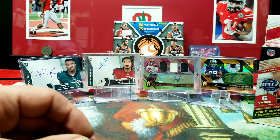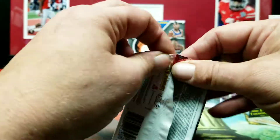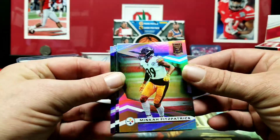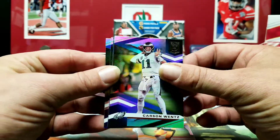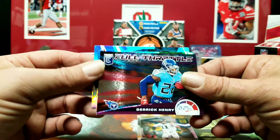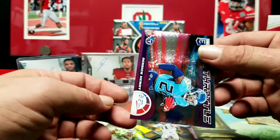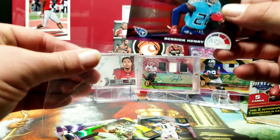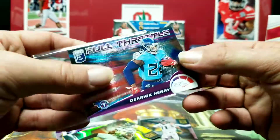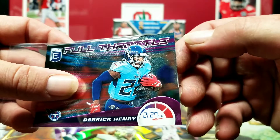Our box is ready to go. Pack number one — right out the bat we got Minka Fitzpatrick, a Steeler. We got Carson Wentz and a Full Throttle Derrick Henry — I don't think I've seen these before. That might be a first for me and it's numbered out of 75. That's actually pretty cool, I have not seen one of those yet. But oh wow, it's got damage to it — pulled it right out of the pack like that. What a bummer.